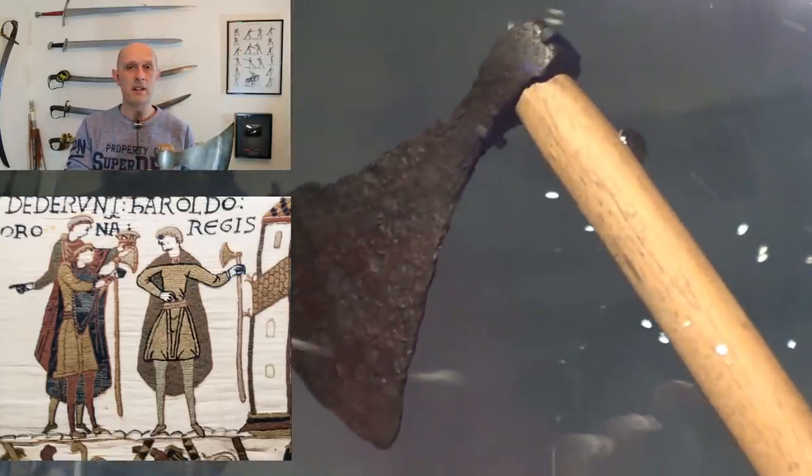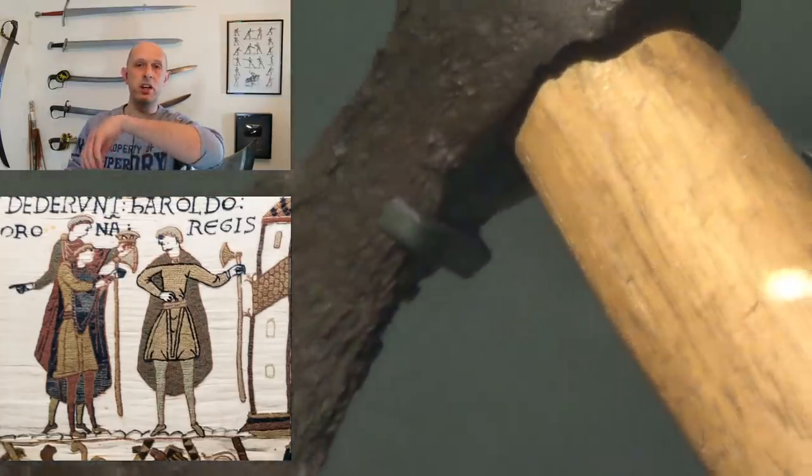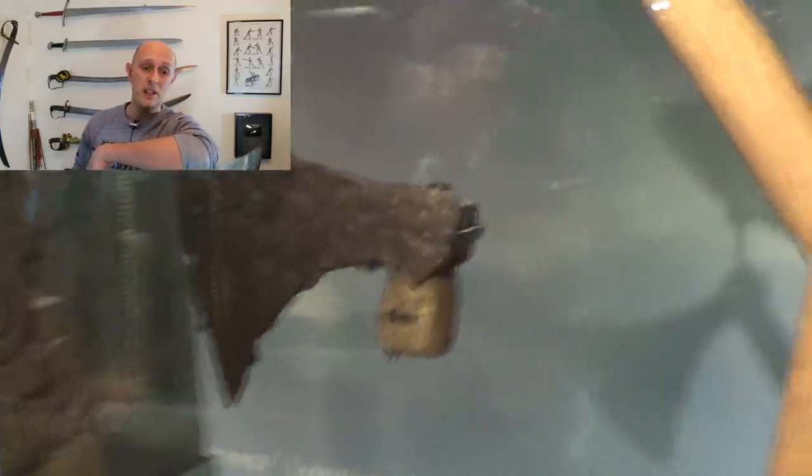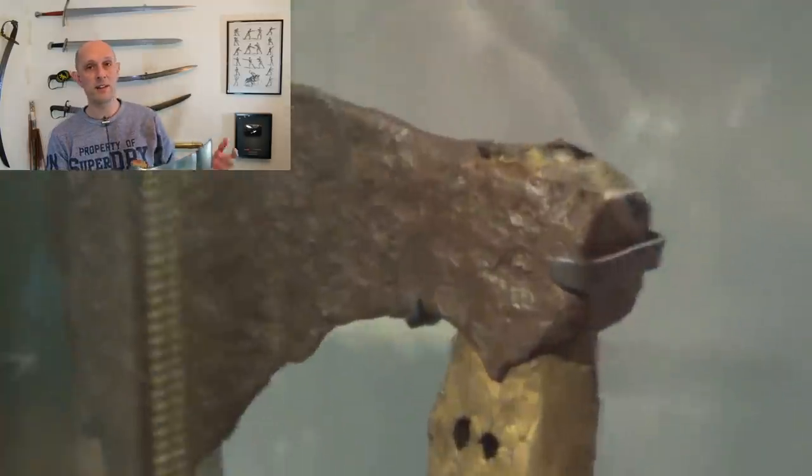We don't know that much about the length of the shafts, but thanks to the Bayeux Tapestry and a few other bits of artwork, they are sometimes shown being leant on, which gives us a good analogue for how long some of them might have been. The evidence actually points to the fact that quite a lot of them were shorter than this. I decided to go with the longest justifiable shaft. According to the Bayeux Tapestry, this seems to be about right — about the height you'd lean your elbow on if you were standing around chatting. This corresponds roughly to the size of a lot of two-handed swords from the 16th century.